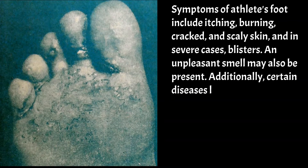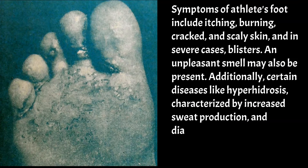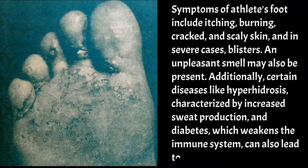Additionally, certain diseases like hyperhidrosis, characterised by increased sweat production, and diabetes, which weakens the immune system, can also lead to foot odour.